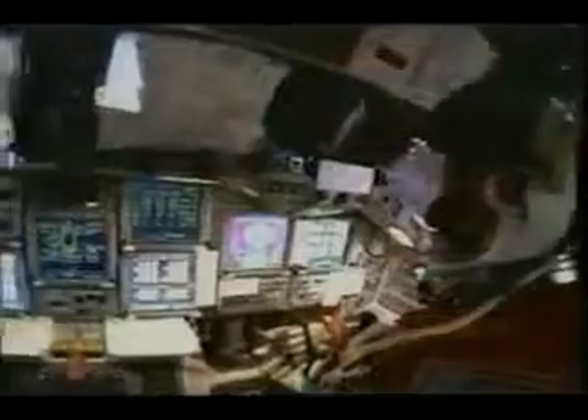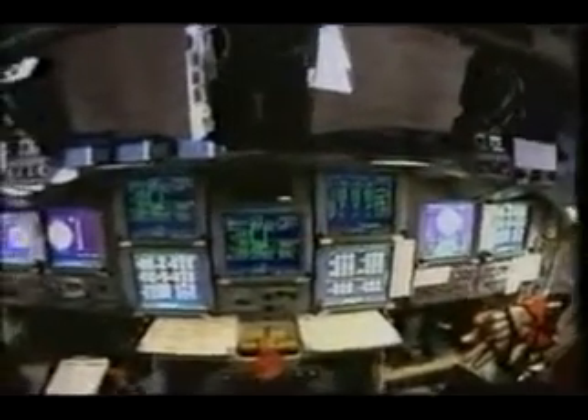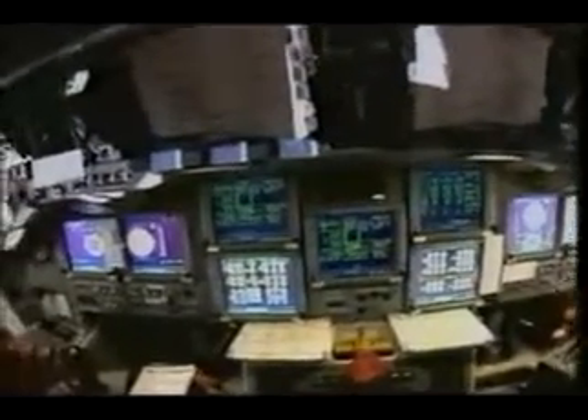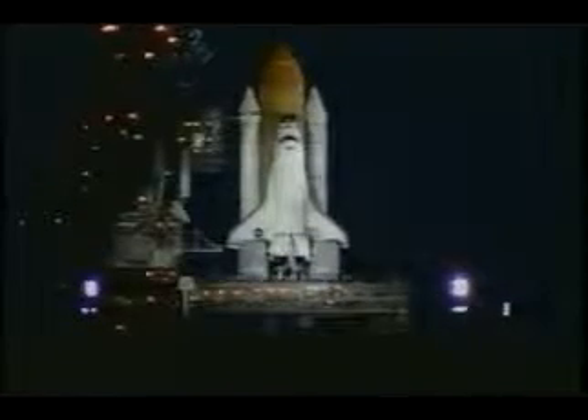Our job is to go out to the vehicle and strap in. We strap in two people at a time — one on the flight deck and simultaneously one on the mid deck. It's a tight fit; you have to be careful not to hit the switches over your head as you slide into your seat. This was the first flight of the new glass cockpit, which all shuttles will be upgraded to, providing greater situational awareness in all phases of flight.